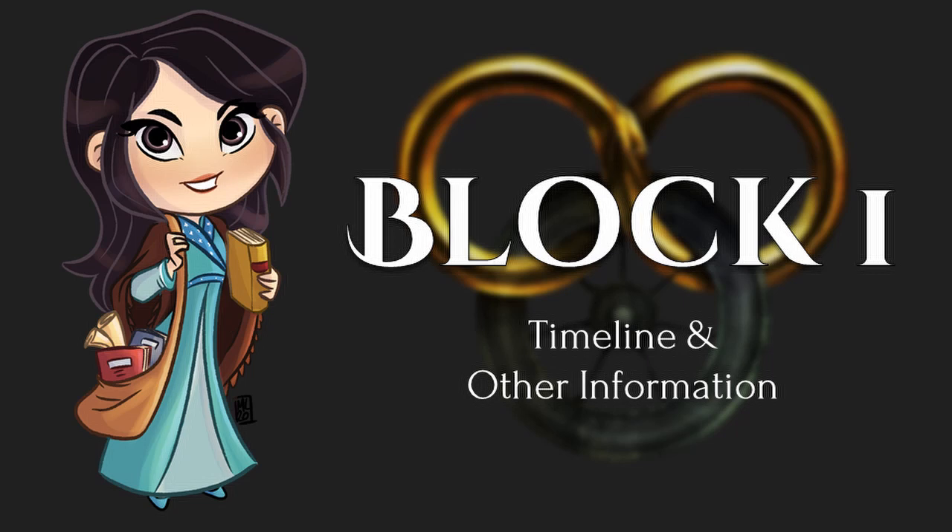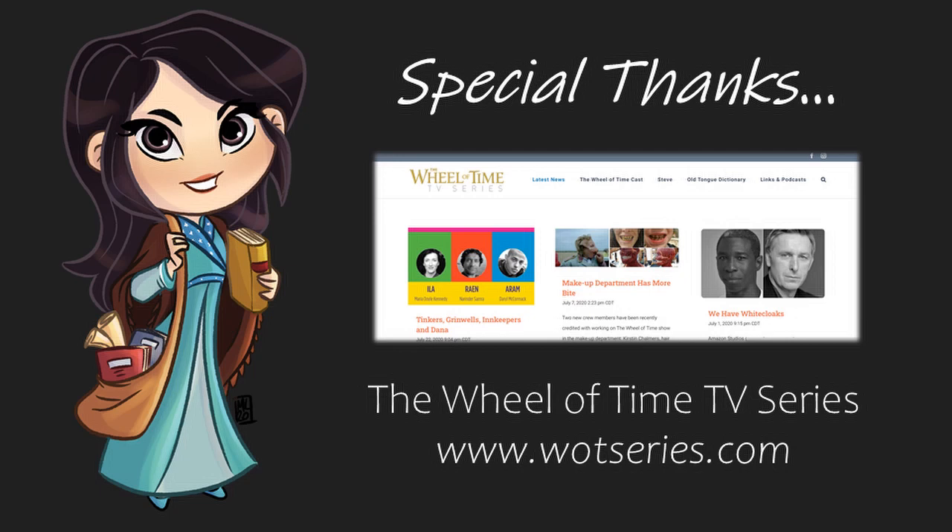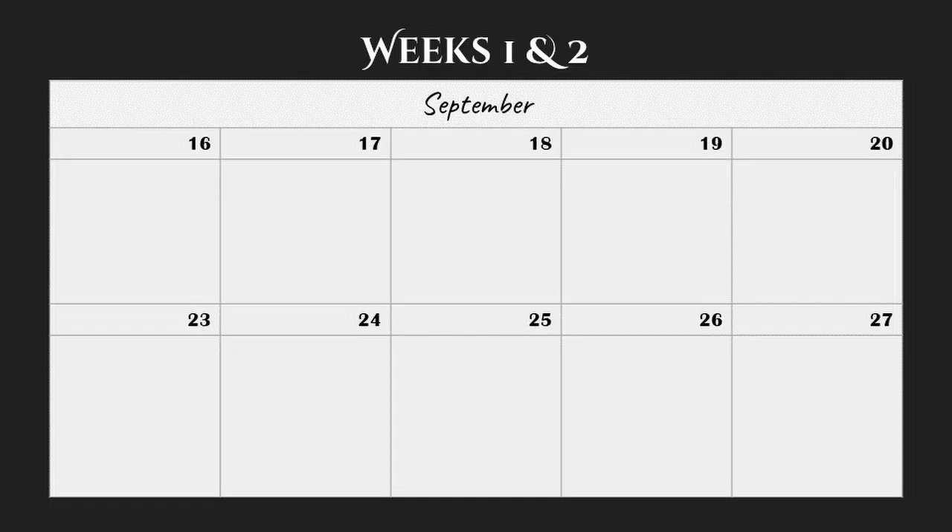So now I'm going to break down the block week by week with the information we know of. But before I get into it, I wanted to give a huge shoutout to Narg. If you don't already know Narg, he is an amazing source of information for the show. Much of this information comes courtesy of Narg's own sleuthing, which I will indicate with a picture of our favorite Trolloc. Be sure to follow him on Reddit, Twitter, or Instagram at TheDailyTrolloc. I also want to give a huge shoutout to another source, Wheel of Time Series, or WattSeries for short. WattSeries works tirelessly to bring new information about the show to us, so after this video, be sure to check out WattSeries.com for more deep dives into the TV show.